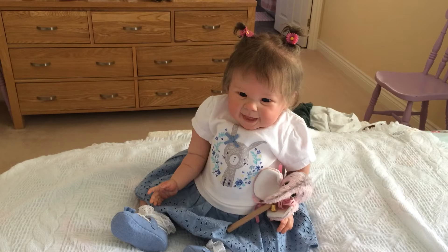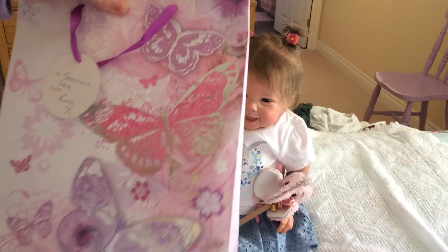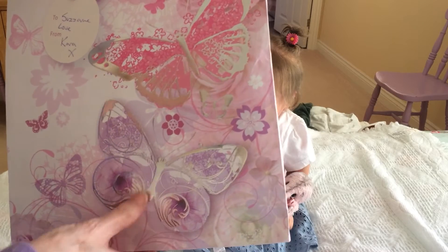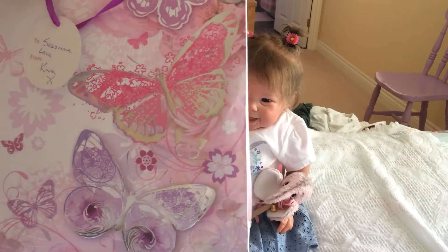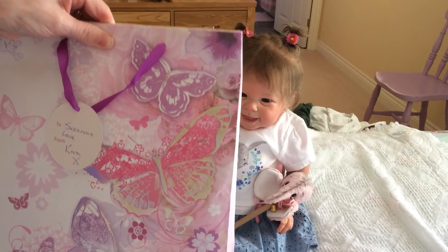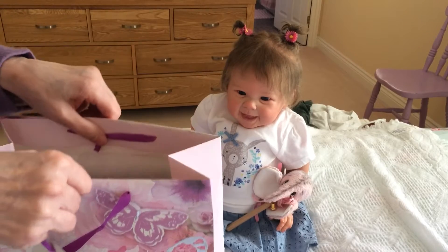Hi everybody, I'm here this morning with my beautiful Sophie and she's got her little elephant rattle that she was sent, which is really cute. She loves playing with it, don't you Sophie? And this morning we've got some more happy mail in the most beautiful bag — look at this — with my favorite things on: butterflies. I do love butterflies. And it's from Auntie Karen, that's Karen Angel. Thank you so much Karen, it's really kind of you, isn't it Sophie?